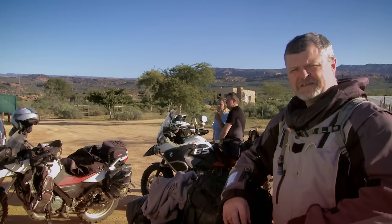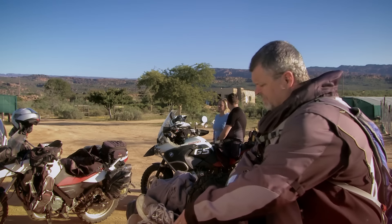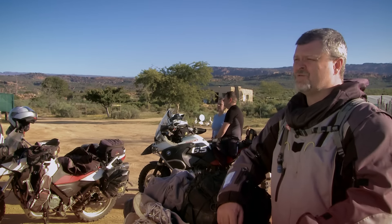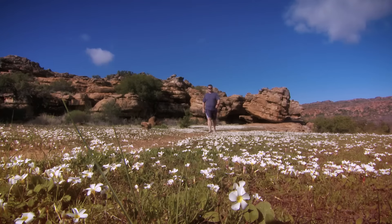Even though space is fairly limited when travelling by motorcycle, one of the things I always try and take with me is a good pair of walking tackies, because some of the stuff out here that's worth going to have a look at will involve a short walk, maybe a long walk. But walking's not bad for you anyway. So right now we're going to get changed and then we're going to take a walk down the Sevilla rock art trail.